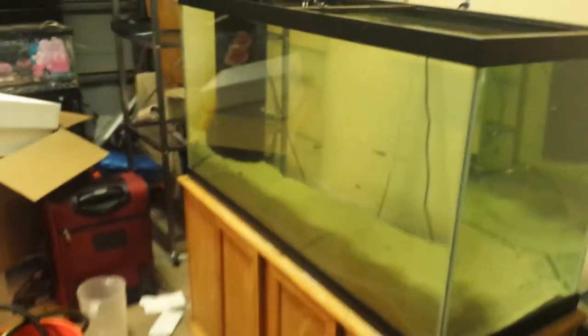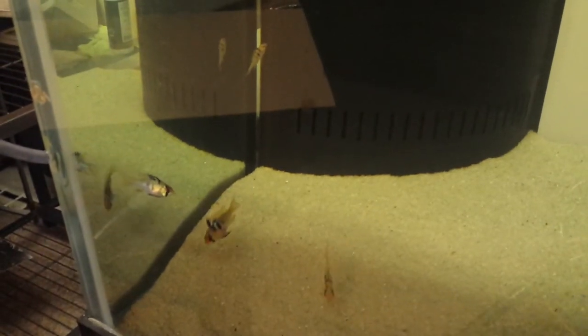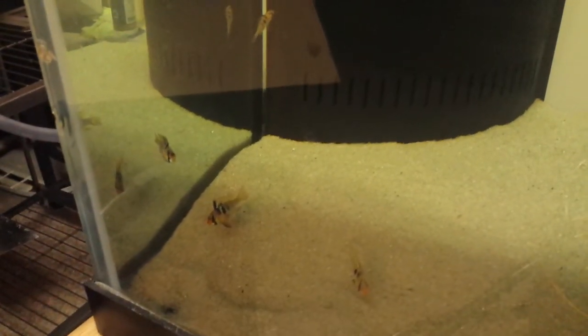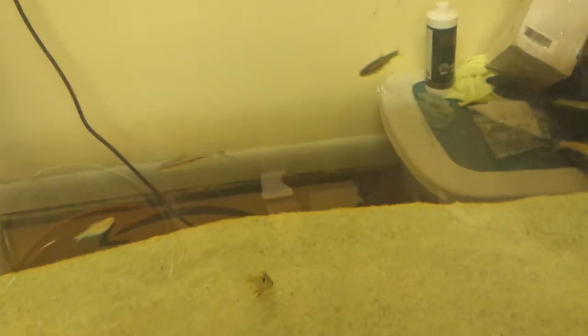And then the quarantine tank — I have all my auction finds in here, this is pretty funny. The German blue rams are already digging their hole and fighting. Really cool fish. And those are the rainbow shiners — the camera doesn't pick them up very well, but they're a really cool color.